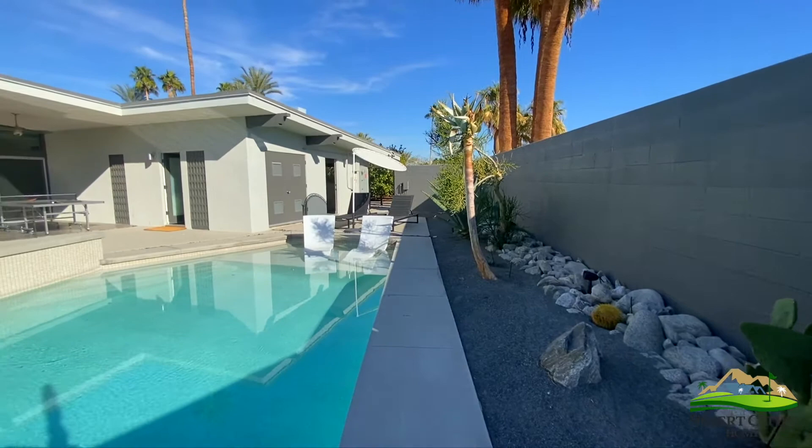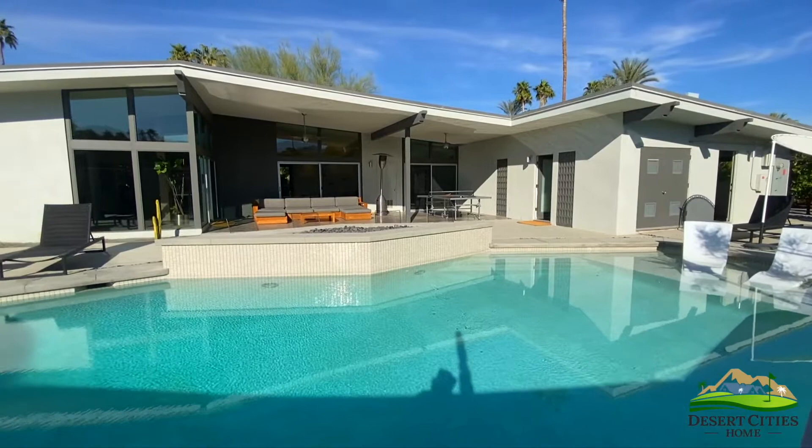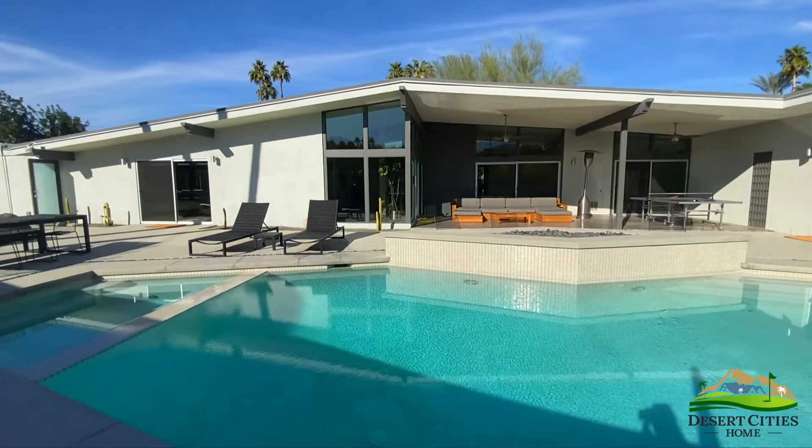Looking back into the house, the high ceilings and open concept give this outdoor entertaining space all the room needed for a 21st century dweller.